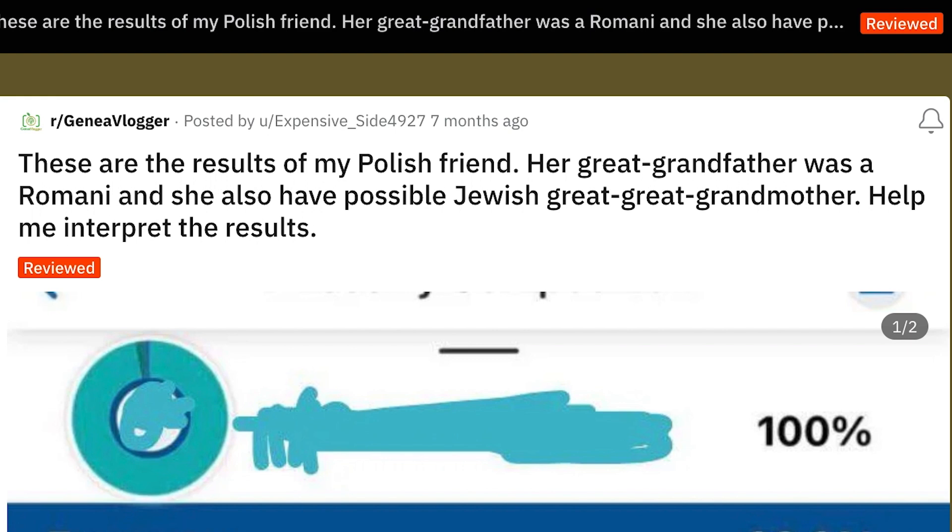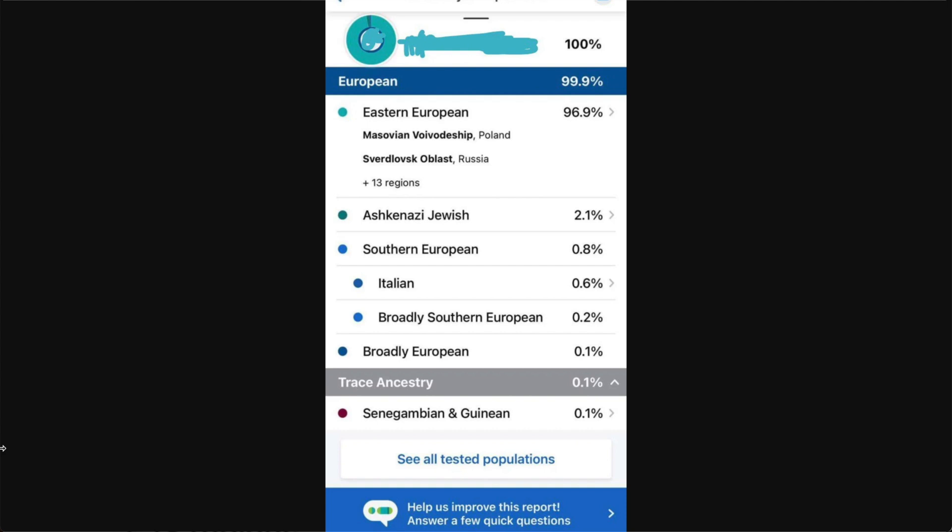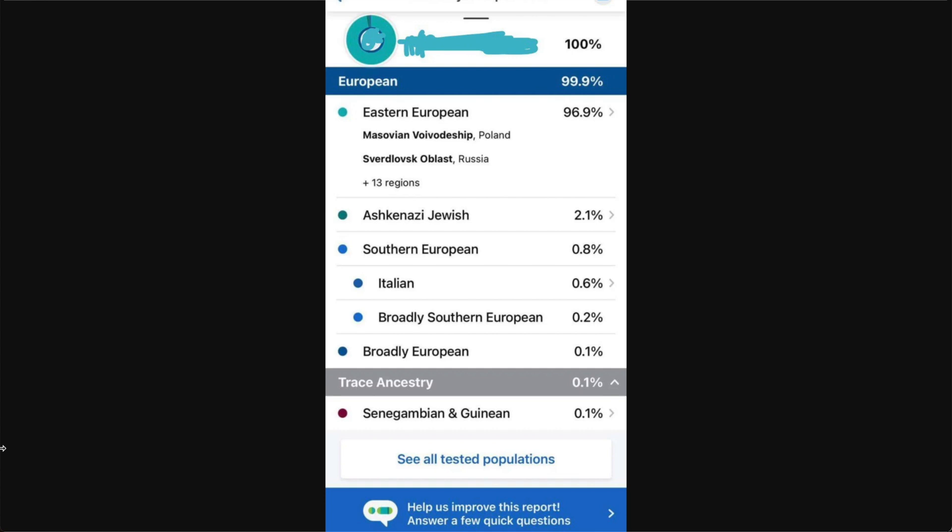On to the next one. These are the results of a Polish friend whose great-grandfather was Romani, and who may also have a possible Jewish great-great-grandmother. The results show: Eastern European 96.9% with 15 regions — top ones being Masovian Voivodeship Poland and Sverdlovsk Oblast in Russia — then 2.1% Ashkenazi Jewish, 0.8% Southern European, 0.6% Italian, 0.2% broadly Southern European, 0.1% broadly European, and 0.1% Senegambian and Ghanaian.